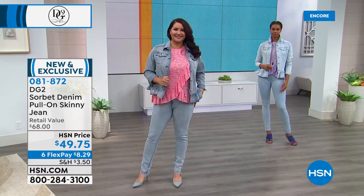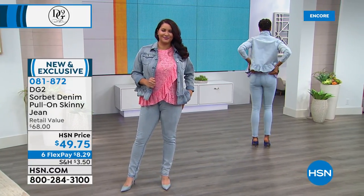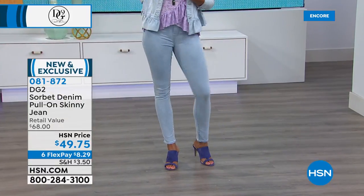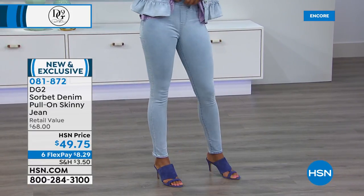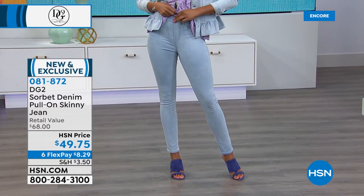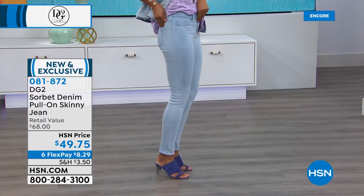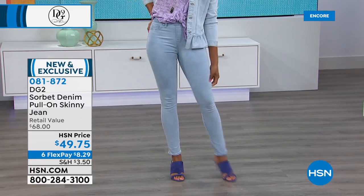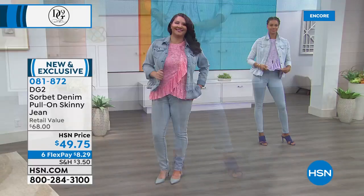Extra small through 3X — these are wildly stretchy so go for your regular Diane Gilman size. Six flex pay tonight — eight dollars and 29 cents on any major credit card, paid off in half a year. These are pull-on styling with a faux fly front, belt loops for a front tuck, and back pockets. And can you stretch it? These are crazy stretchy, just like the jacket.